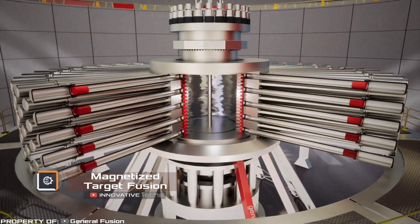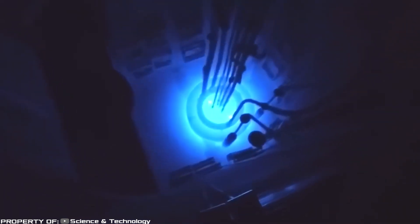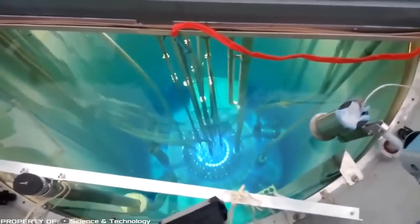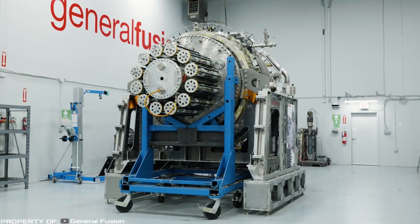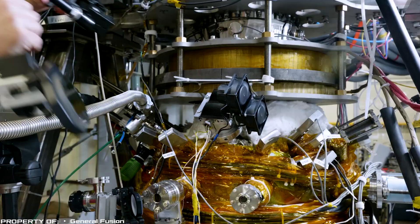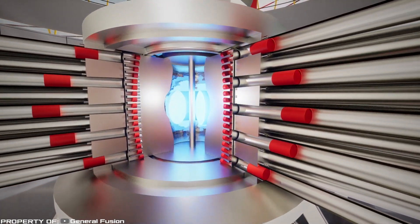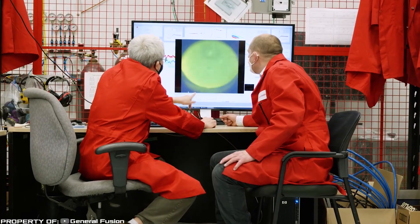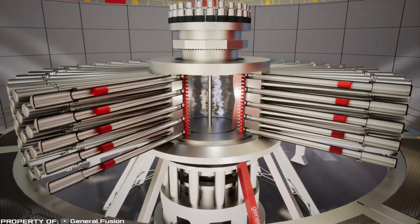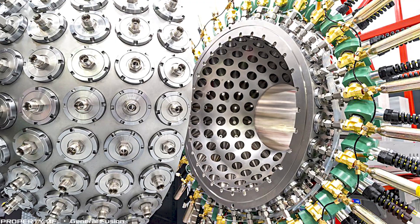Magnetized Target Fusion: the main problem scientists face when creating nuclear fusion reactors is that the reaction inside them cannot be controlled for long, and even if achieved, the cost of such a reactor is not justified. However, Canadian company General Fusion has developed a technology called magnetized target fusion, which will be the basis for a fusion reactor that generates energy by pumping molten metal through a heat exchanger with water — as a result, the liquid will evaporate and the resulting steam will rotate a steam turbine.